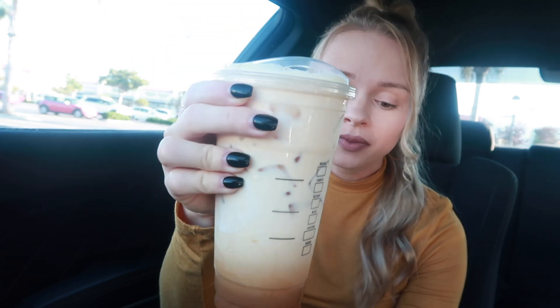So this is a venti shaken espresso: four pumps of pumpkin, three pumps of cinnamon dolce, no classic syrup, oat milk, and pumpkin cream cold foam. On the app, go to the search bar and type in 'shaken espresso' — that makes it cheaper because all the extra syrups aren't already loaded in. It's cheaper to build it yourself than ordering like a caramel shaken espresso, you know what I mean.